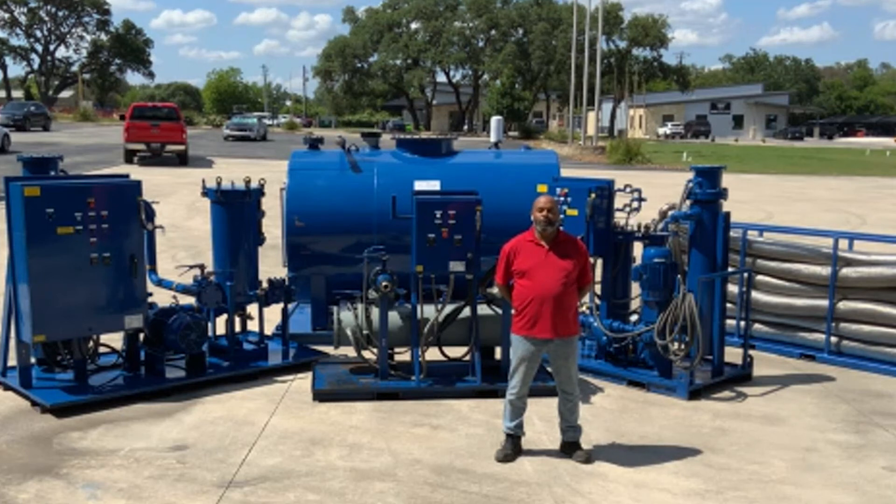For more information, visit OILFILTRATIONSYSTEMS.COM or contact our Field Services team at info@OILFILTRATIONSYSTEMS.COM. Thank you.